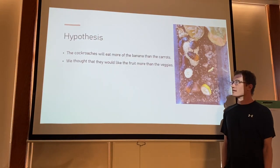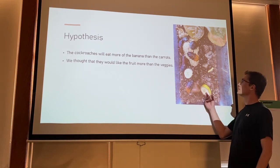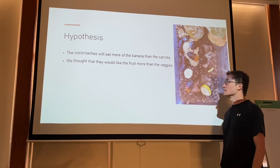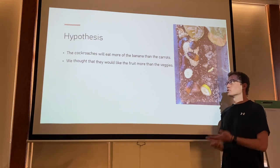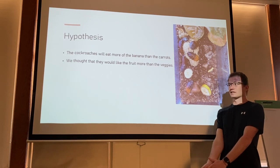Our hypothesis was that the cockroaches would prefer fruits over vegetables — more specifically, bananas over carrots, which was the vegetable we decided to use.